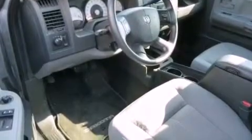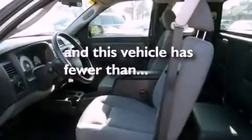Privacy glass, an anti-lock braking system, air conditioning, and this vehicle has less than 31,000 miles.